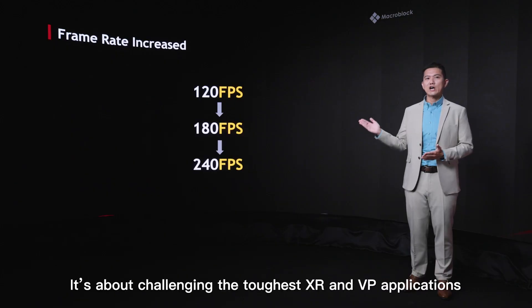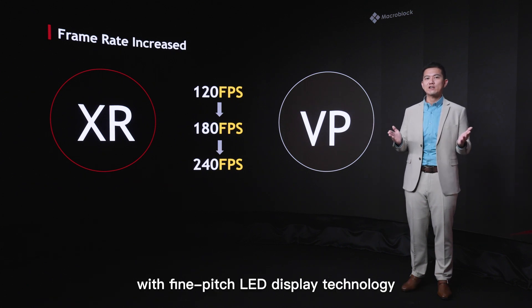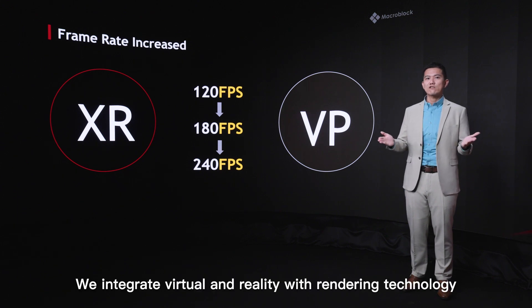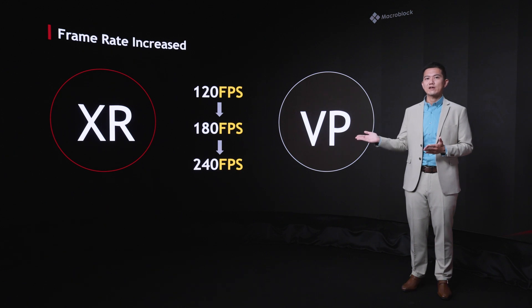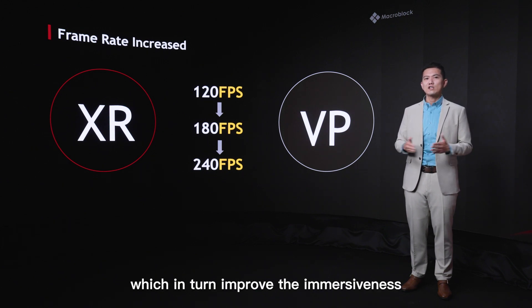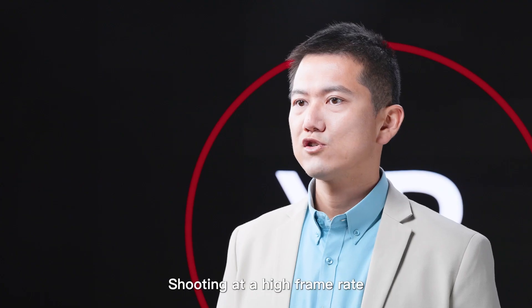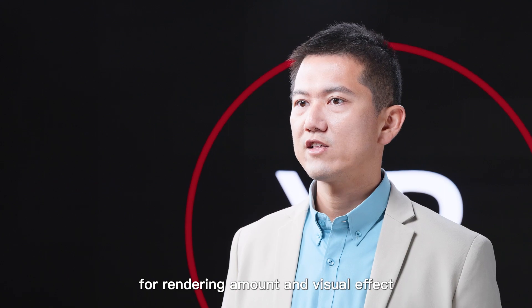It's about challenging the toughest XR and VP applications with Fine Pitch LED display technology. We integrate virtual and reality with rendering technology by increasing the display's input and output frame rate. We optimize rendering performance and boost rendering output, which in turn improves immersiveness for film shooting and playback. Shooting at high frame rate is a must due to the growing demand for rendering output and virtual effects.